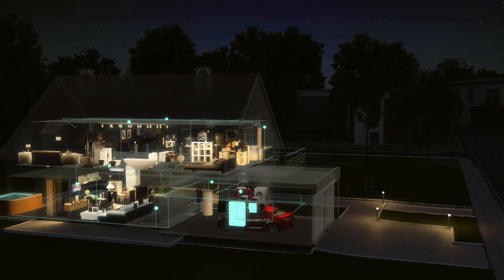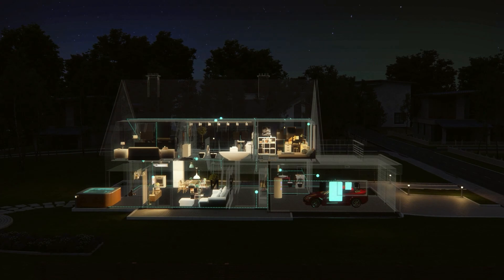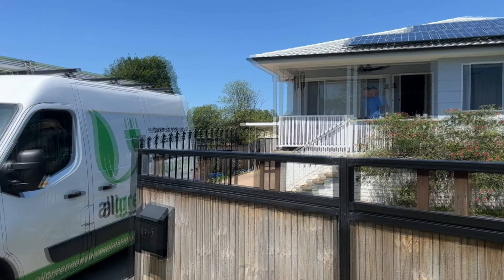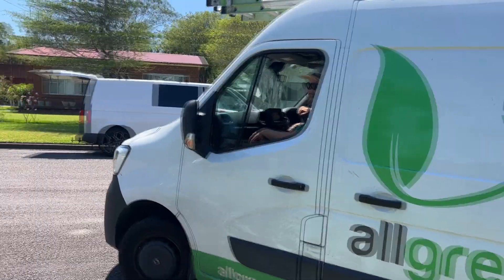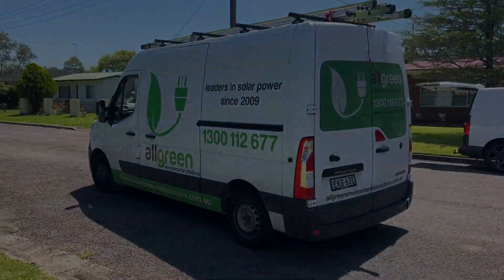Installing a solar battery for your home on the Central Coast is a smart and responsible choice. You'll have access to electricity even during power outages, reduce your carbon footprint, and make the most of the energy generated by your solar panels. So why wait? Start storing your excess energy today and switch to solar batteries with All Green Environmental Solutions on the Central Coast. Get an obligation-free quote today.